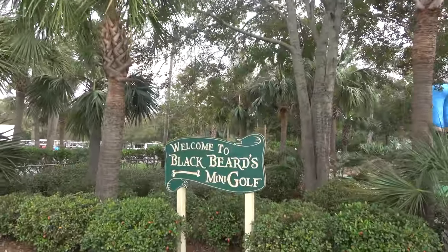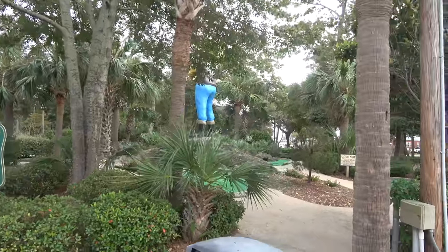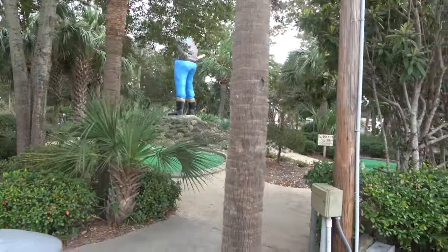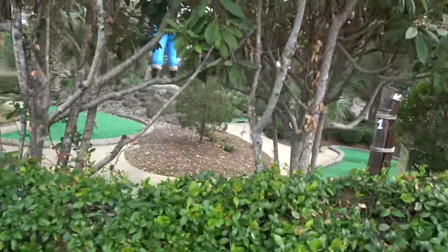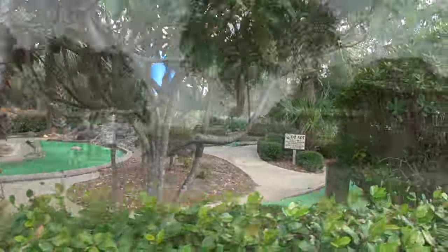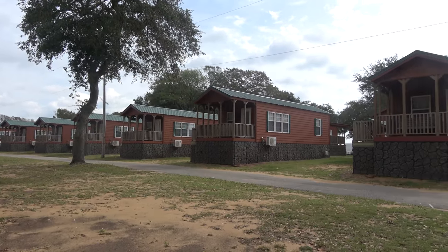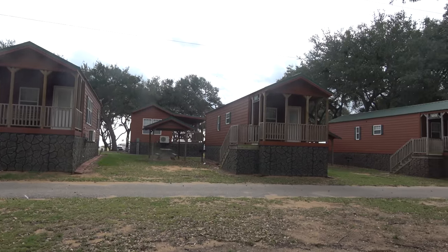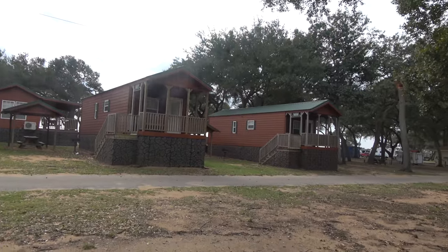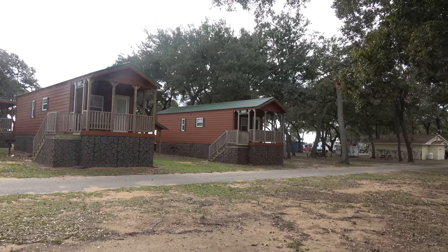On this side we have mini golf — an 18-hole mini golf area right here that you can play. I don't think dogs are welcome on the course. You don't need to have an RV to stay here at Pirate Land; they have plenty of rental units like these rental cabins that sleep up to six people, and they have other units that are a little larger. These are all very nice and reasonably affordable for a week stay for a family.